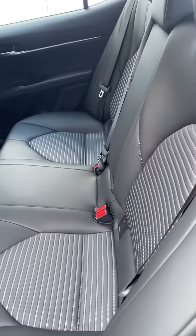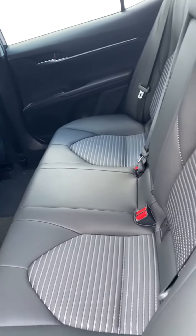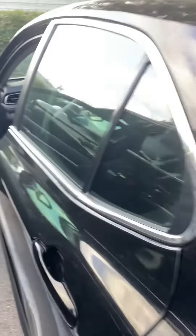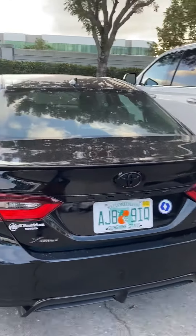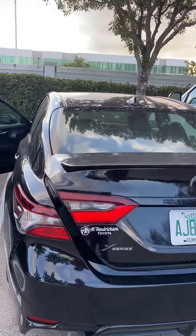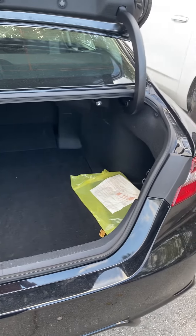The back seats are also very nice, spacious and comfortable. This is the back side of the car. And this is the trunk, which is also very spacious.